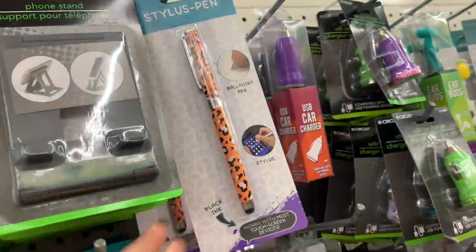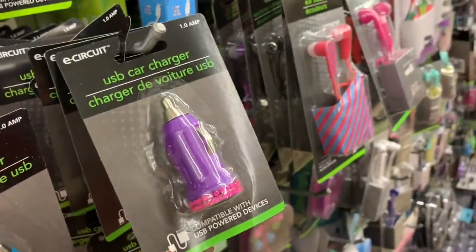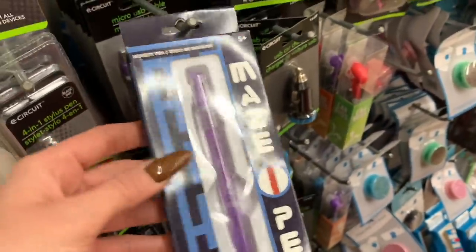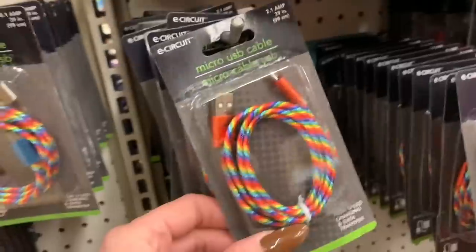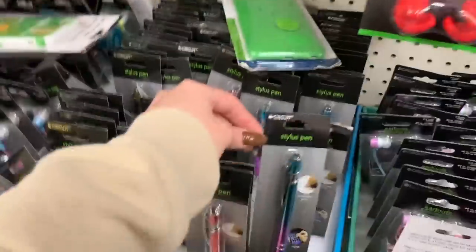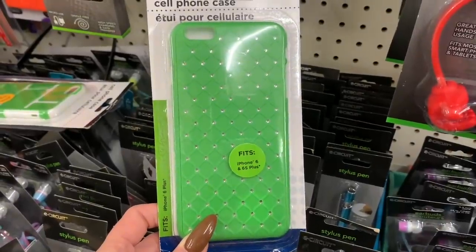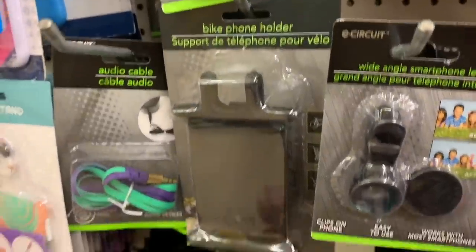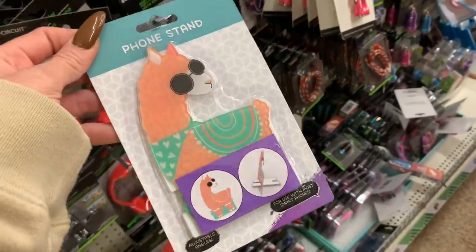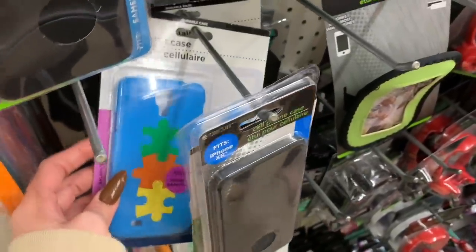These are silicone — more phone stands, super cute. I like this pink one. Audio cables. Little blinged-out USB car chargers. Oh, this is cool — it's a novelty pen, it says it's a stylus or maybe it's just in the wrong spot. Four-in-one stylus, rainbow micro USB cable. They have so much more here than they did at the last Dollar Tree. This fits the iPhone 6 and 6s Plus. There's a bike phone holder — I've never seen one of those before. And this phone stand — look at that, have you ever seen anything like that?